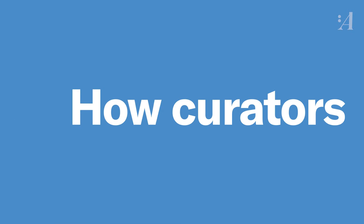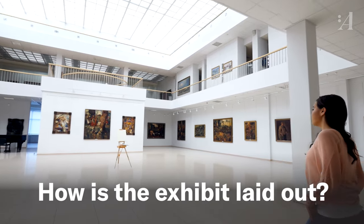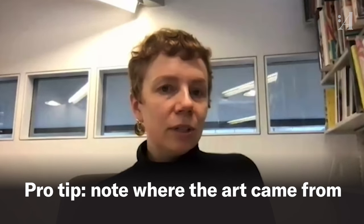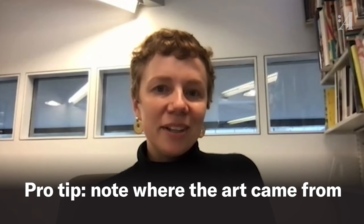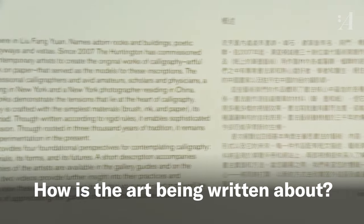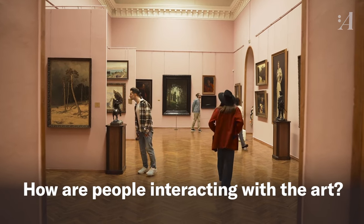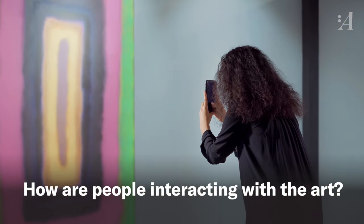I wonder what in her mind makes a good exhibit. I'm often thinking about how the exhibition is laid out and how it's organized — that's the basic thing. I'm looking at who lent the work, where did this come from. Spending a lot of time with the language around an exhibition — how are they interpreting the work? I also like watching what other people are doing in the space. Are they spending lots of time with a certain thing? What's catching their attention? What are they connecting with, basically?